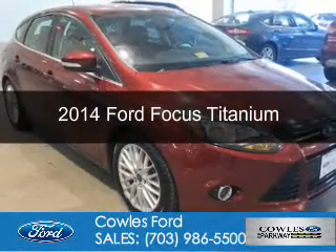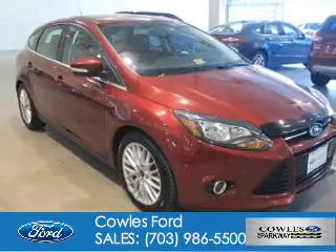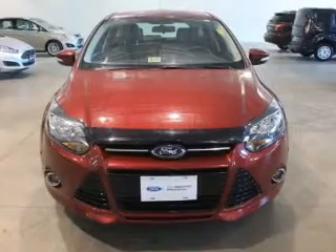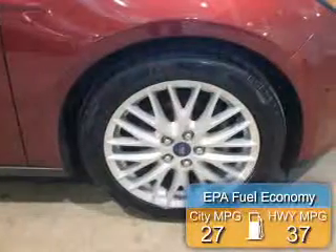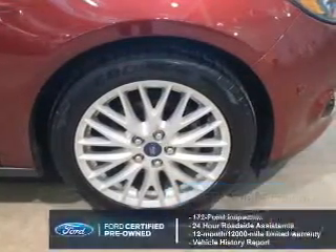This is a certified pre-owned 2014 Ford Focus. It's powered by front-wheel drive, a 2-liter, 4-cylinder engine, and a 6-speed automatic transmission. With fewer than 15,000 miles, this vehicle has a long road ahead. Great fuel efficiency saves you money by requiring fewer trips to the gas station.